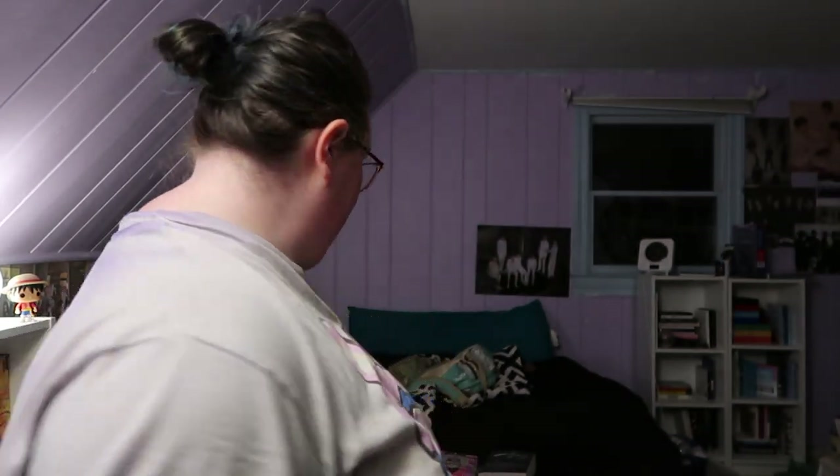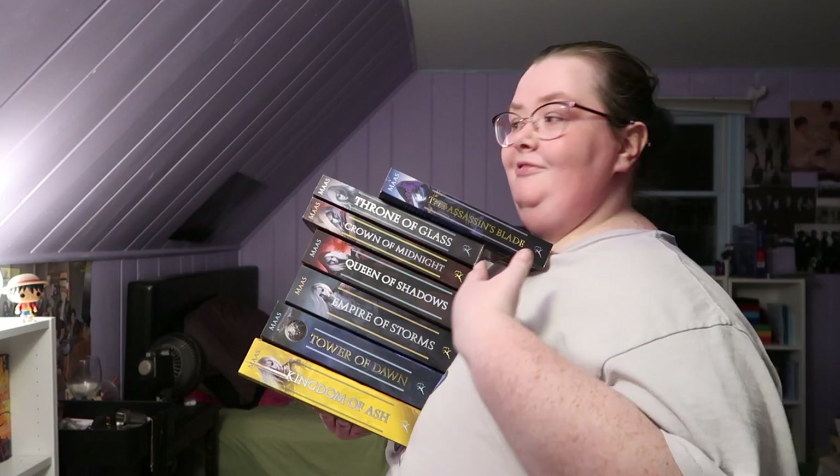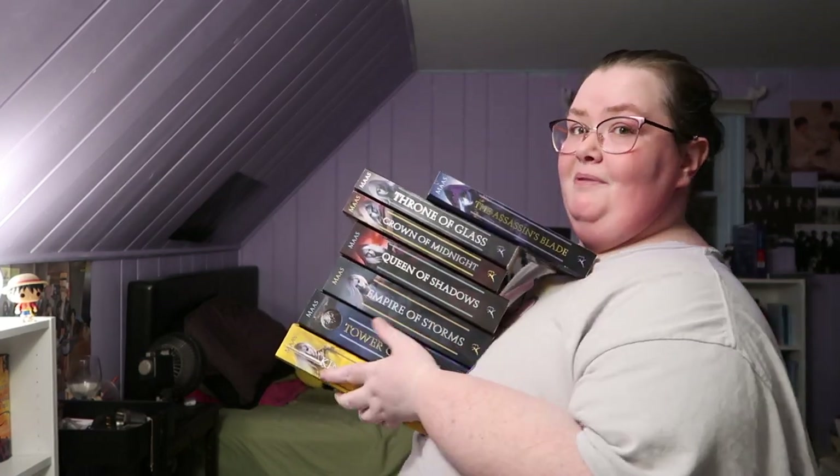I think I'm going to work on my Sarah J. Maas books. These are not all Throne of Glass books since I'm missing Heir of Fire, which is in my finished TBR pile.